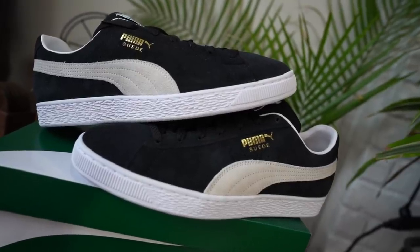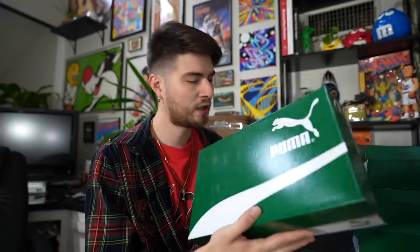Last and certainly not least of the four pairs they sent me, I have the black colorway as well. But without further ado, it's time to build some fits in the thrift featuring the Puma Suede - let's get it.